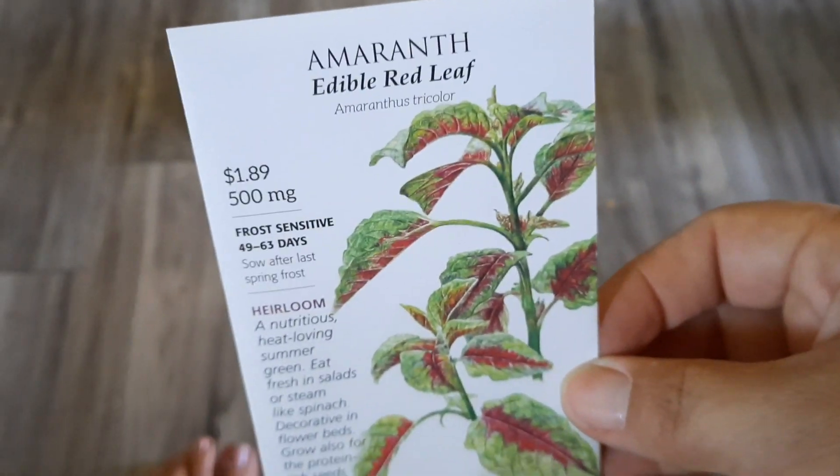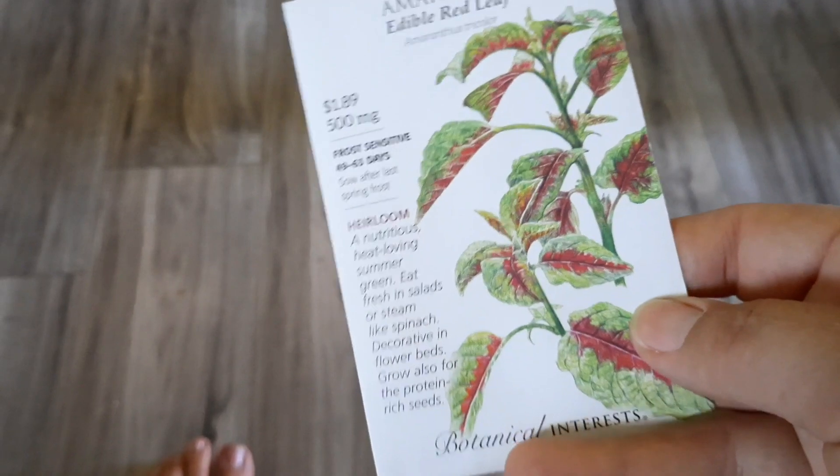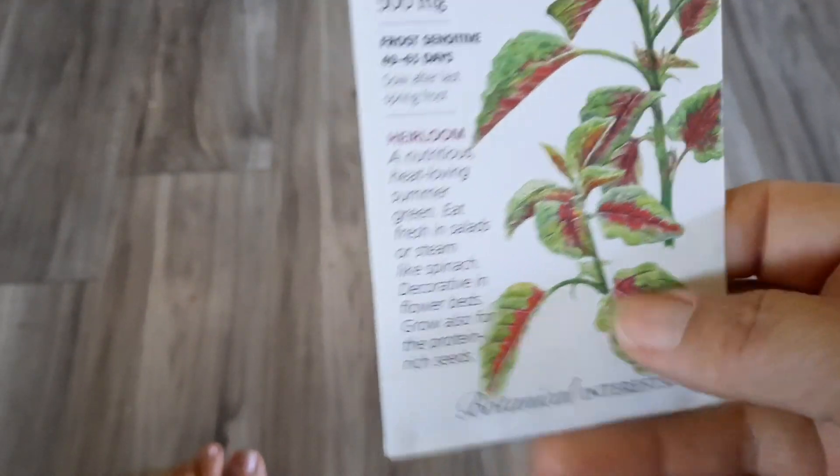This one says it's the edible red leaf. I think they're all edible but the other ones were so dang pretty I never actually tried it.